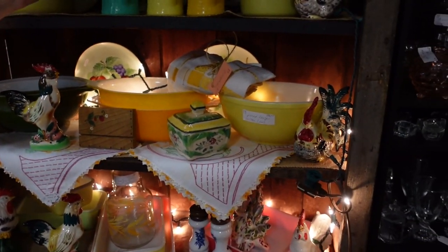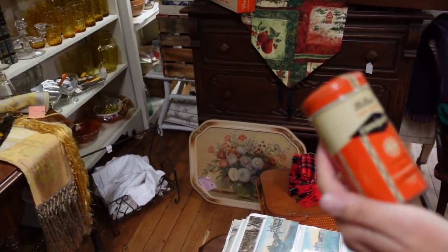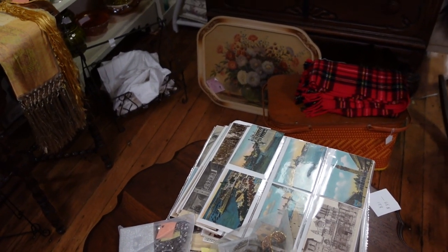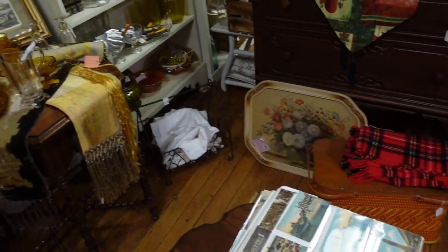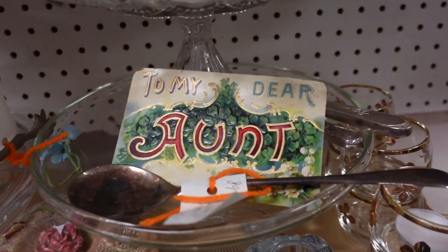If they were less I'd probably get them. I'm going to get this little tin for $4 - cinnamon. I love it, I think it looks nice for Halloween. And then I'm going to get this because I know somebody who likes these - a little spaghetti red poodle. To my dear aunt. It's adorable.